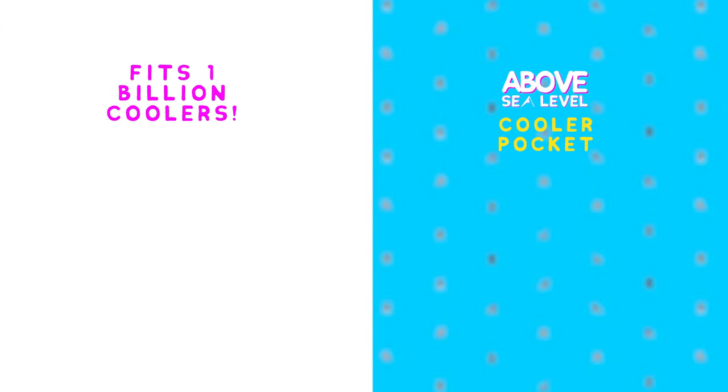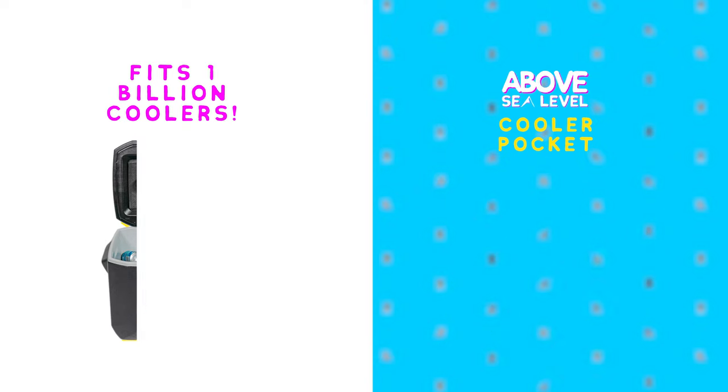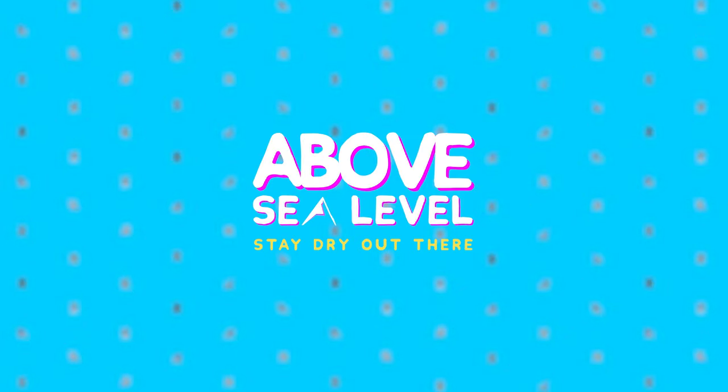It fits one billion different cooler brands and sizes, including Yeti Tundra 35, Pelican Elite 30-Quart, Coleman Xtreme Wheel 50-Quart, Igloo Latitude 60-Wheeled, and so many more. The Above Sea Level Cooler Pocket — stay dry out there.